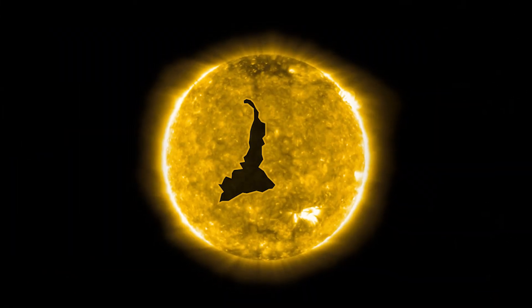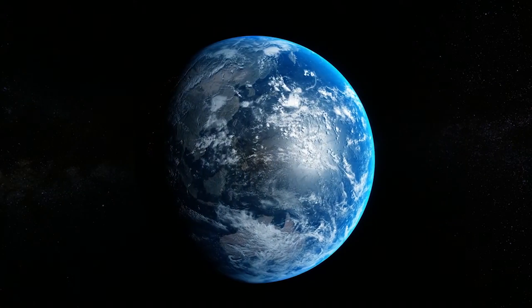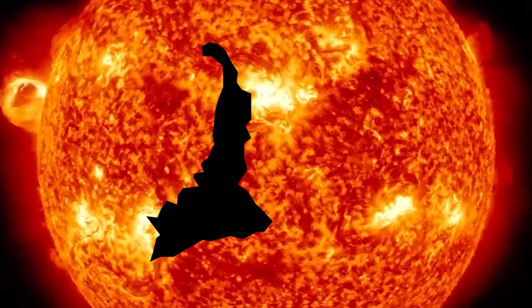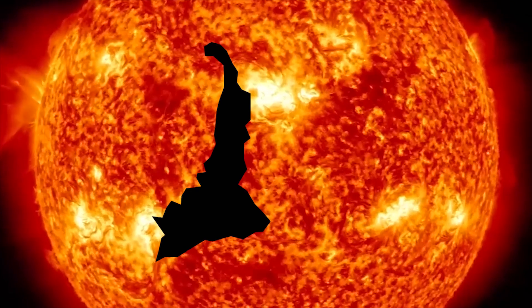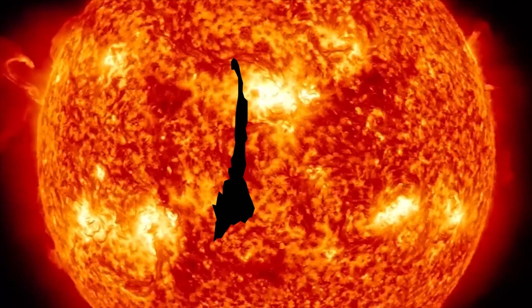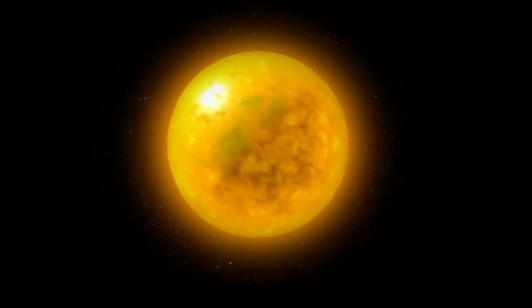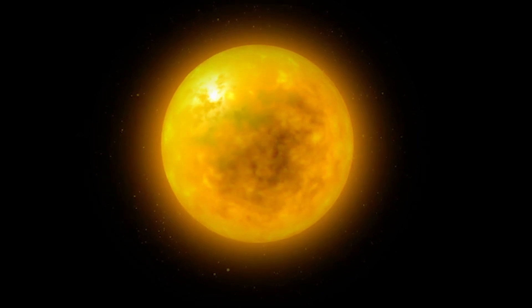However, a hole of this magnitude directed toward Earth has the potential to induce a moderate G2 geomagnetic storm. The duration of this coronal hole on the Sun's surface remains uncertain. Coronal holes have dynamic features — they evolve due to the Sun's magnetic reconfiguration and rotation. It's worth noting that previous coronal holes have persisted for more than one solar rotation, about 27 days.